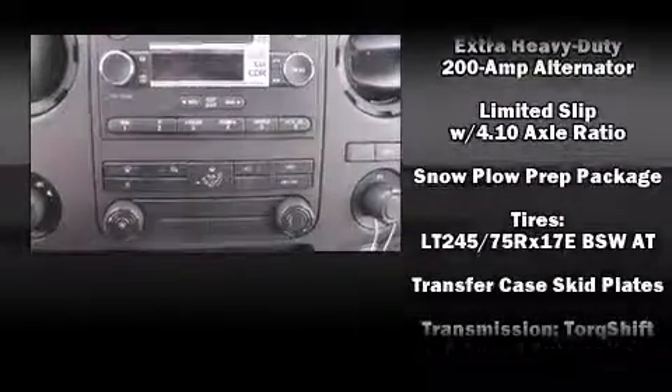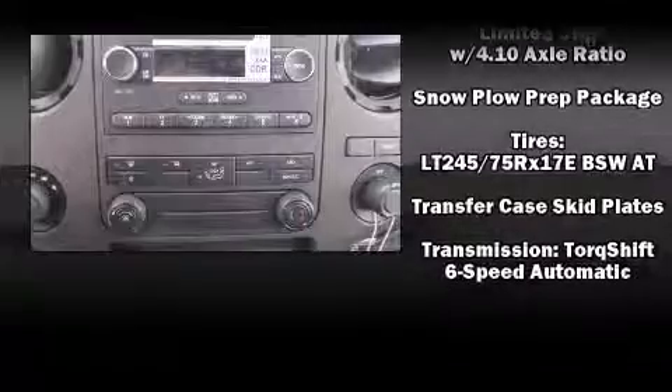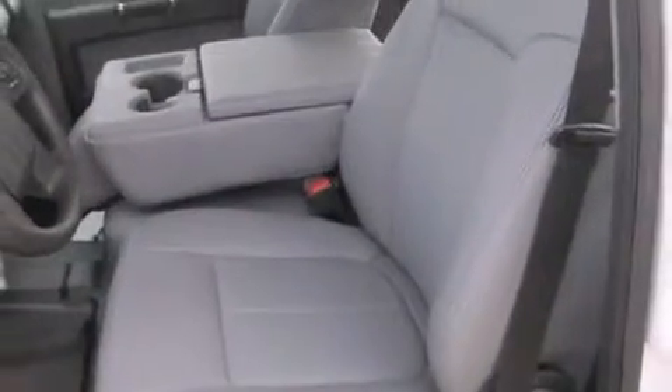Safety equipment has been integrated throughout, including dual front impact airbags, head curtain airbags, traction control, and four-wheel disc brakes with ABS.